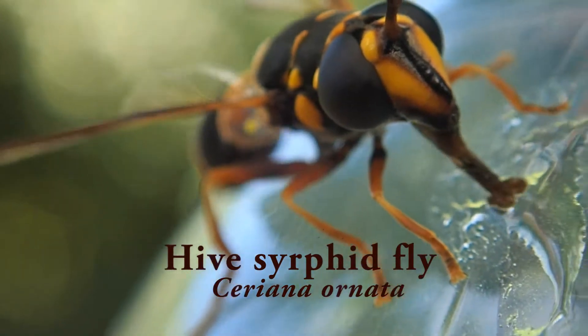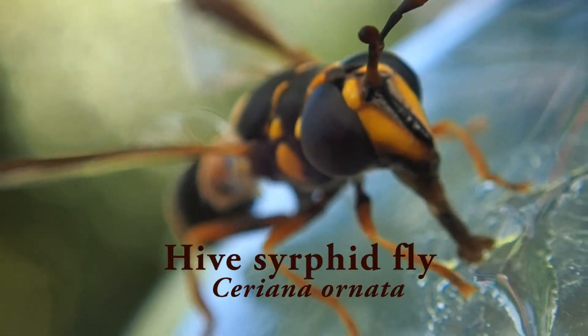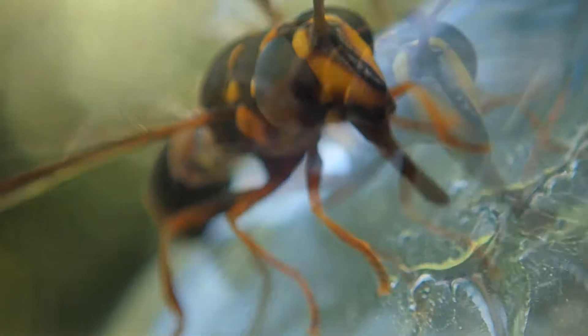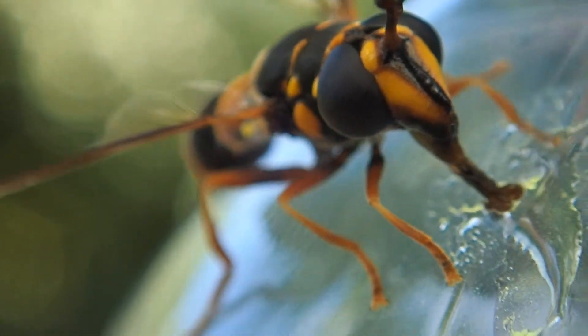It's the small hive beetle you've got to worry about — it invades the hive and kills everyone as well. Here's a syrphid fly. This is one of the worst pests of native bees, but they're easy to control due to their large size. Their Latin name is Ceriana or similar, and they look like a wasp to avoid predators.